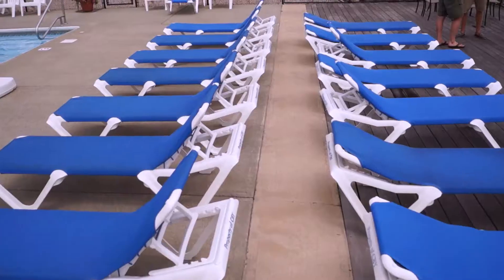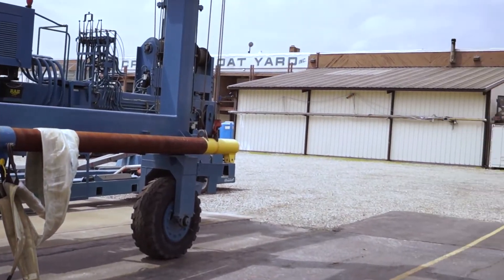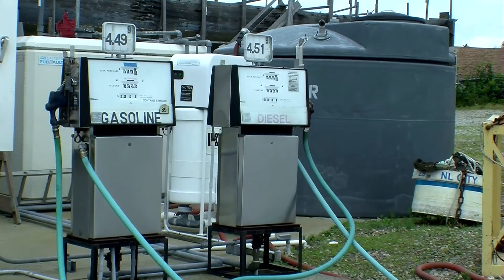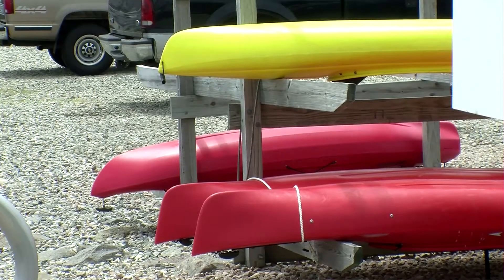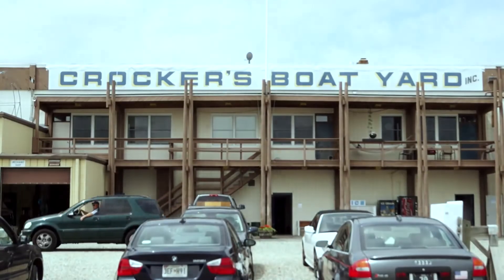We have an indoor pool, laundry facilities, clean heads and showers, Wi-Fi throughout the yard that we just installed last month, and a fuel dock including diesel and a pump. Kayak racks over there, and dinghy racks at the top of each pier. Free, abundant parking.